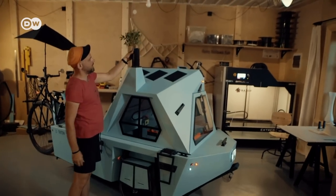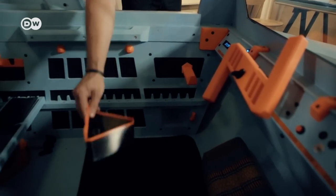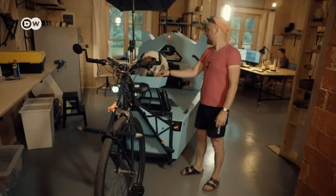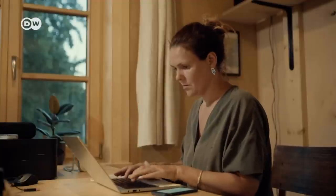It includes a little herb garden and a few technical gadgets, like a hand-powered windshield wiper. Together with his wife, he's working on producing it in series.